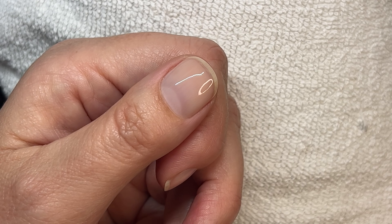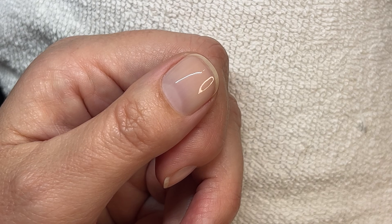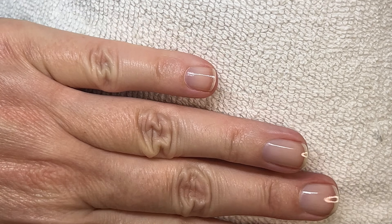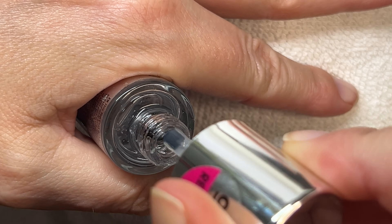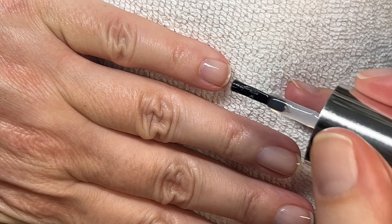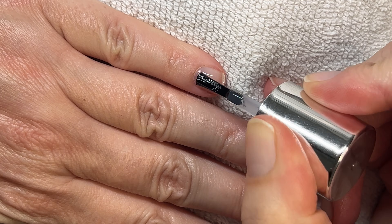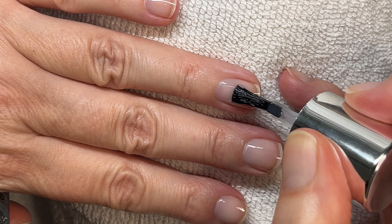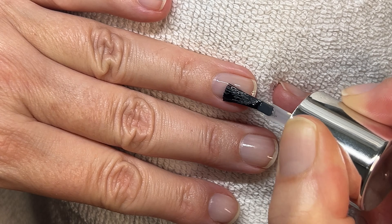I suggest applying top coat over the first hand, then doing your other hand. The top coat I used is from Essence – it's widely available here in the EU and quite cheap. They have several top coats on the market, so be careful because companies tend to change their formulas. Make sure you check the label on their website for a current list of ingredients.